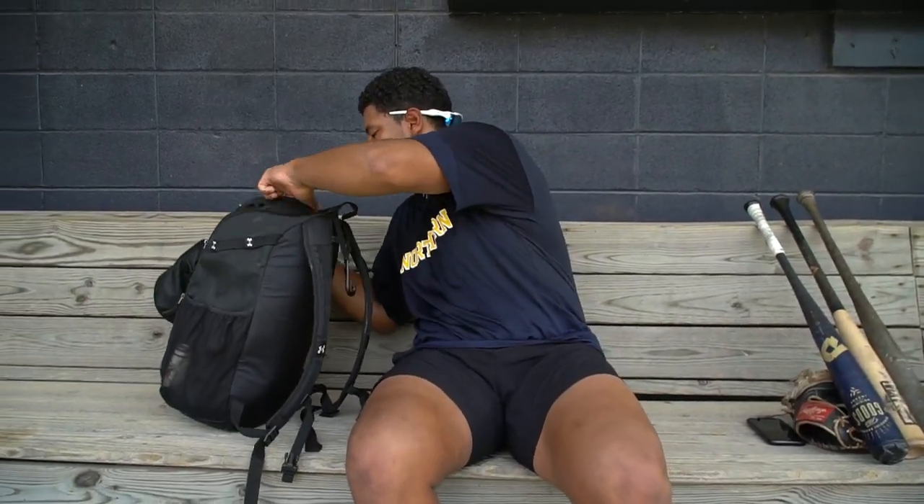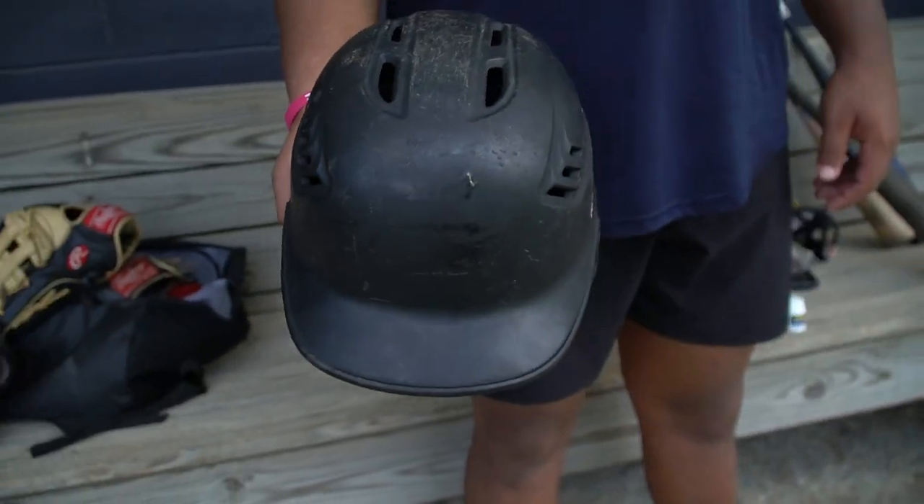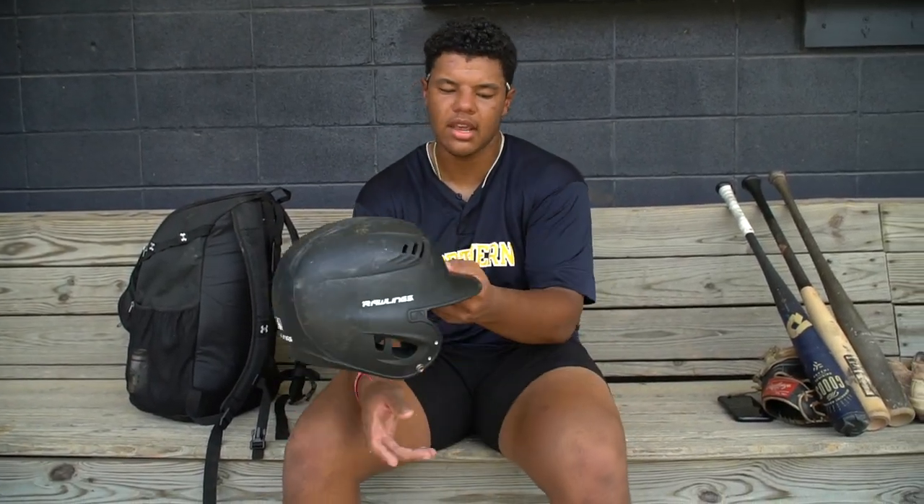First thing we have is my helmet. Rawlings helmet — black helmet, nothing too crazy. A little pine tar here and there, just to stick a little bit. Black Rawlings helmet. Nice.